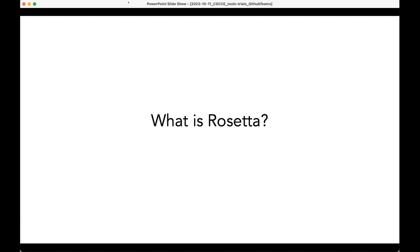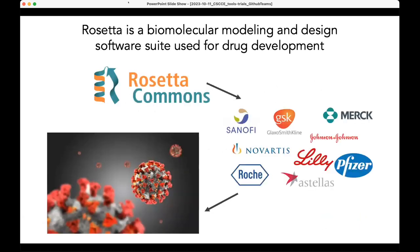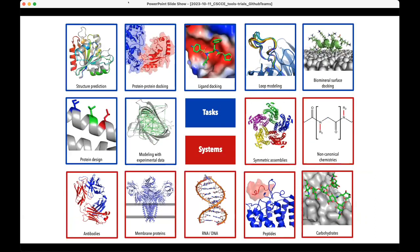I want to give you a little bit of an overview of what Rosetta is. Rosetta is a biomolecular modeling and design software suite that is used for drug development, and a lot of pharmaceutical companies actually license Rosetta. Rosetta is not yet fully open source, but we are working on this. Rosetta is used for very basic biomolecular modeling, mostly on the protein structure prediction side, protein docking, and protein small molecule interactions — we have a lot of different applications that we can model and run.